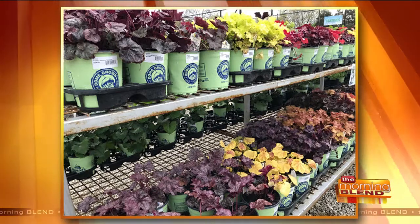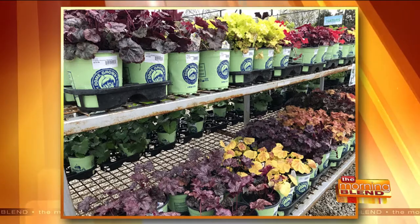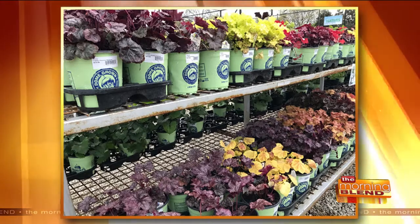Welcome back to the Morning Blend. Accountants have tax season, Santa Claus has Christmas, garden centers have the month of May. Gardening season is finally upon us, and today we want to tell you about a family-owned independent garden center that's been around since 1955.